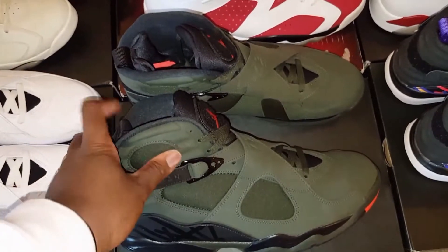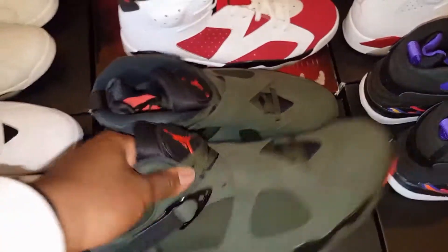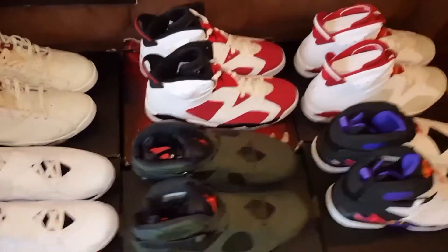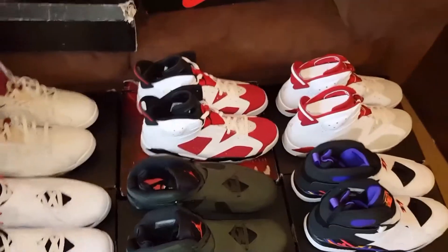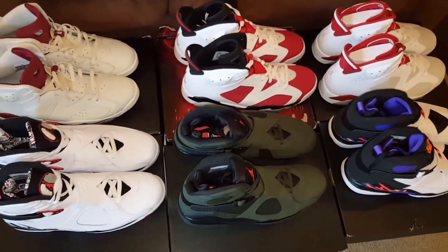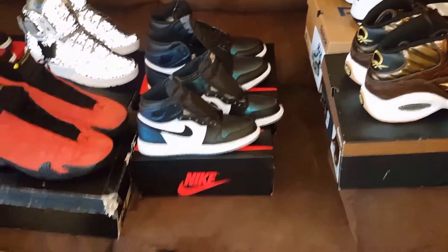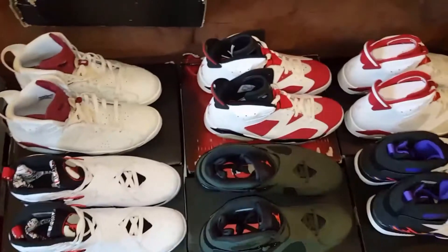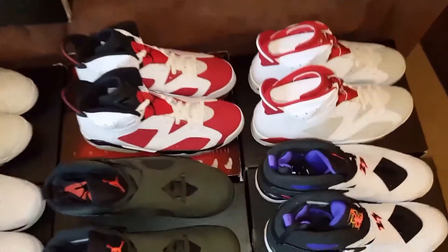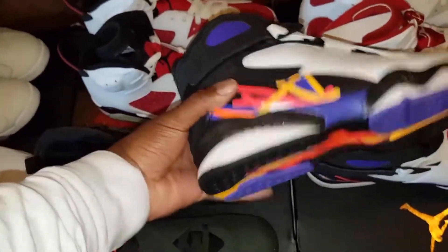Here you have the Take Flight 8s. Now, these came out this year. Definitely a dope pickup — these actually sold out. Not surprised by it, but with the way Jordans are sitting this year, other than the Take Flight 8s and the All-Star 1s, I feel like every other Jordan has sat — they're still on the shelves. And I don't know, I think Jordan's doing it to himself. You're coming out with too many shoes too fast, back to back.